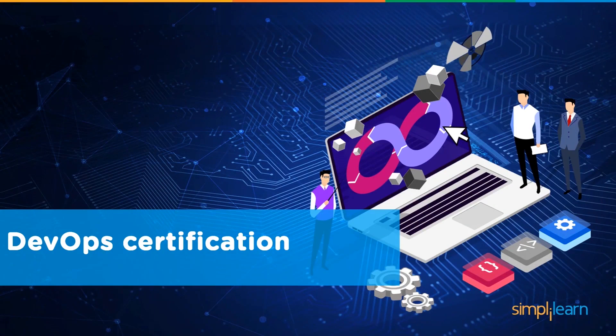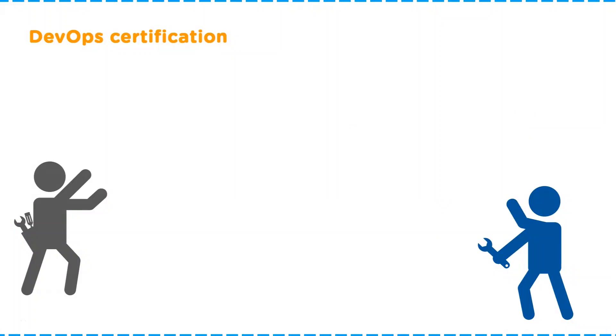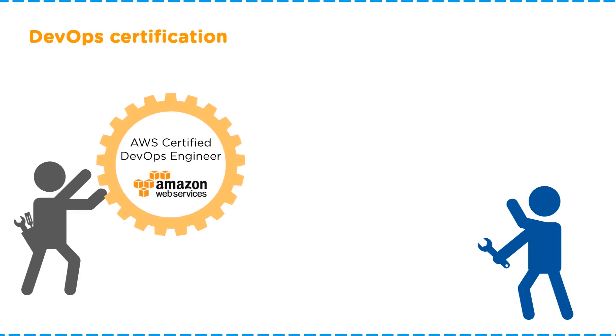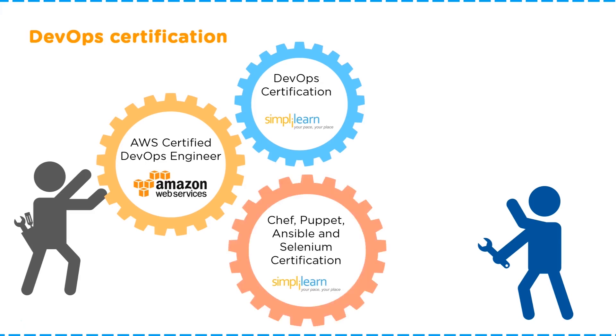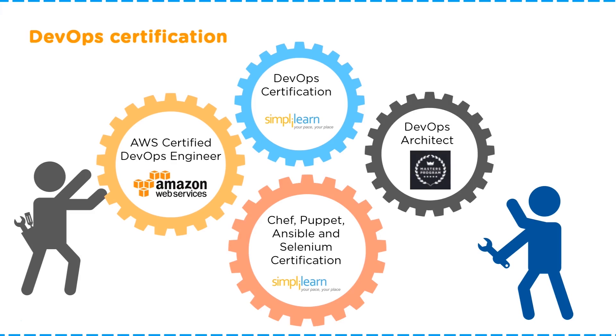Let's look at some of the DevOps certifications you can opt for. The first is the AWS Certified DevOps Engineer program offered by Amazon Web Services. Simply Learn also offers a DevOps certification training, programs more specific to tools such as Chef, Puppet, Ansible, and Selenium certification, as well as a DevOps Architect Master's Program.